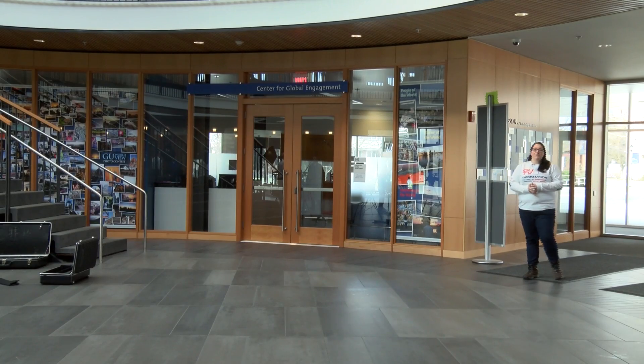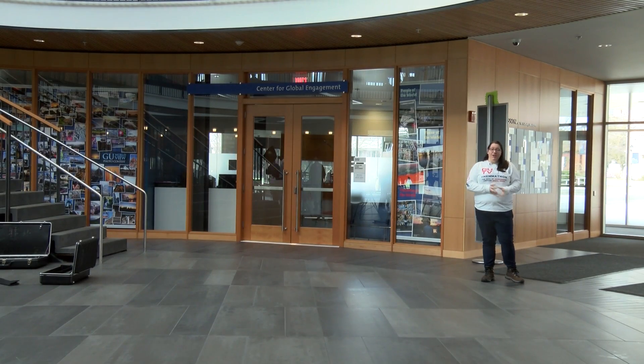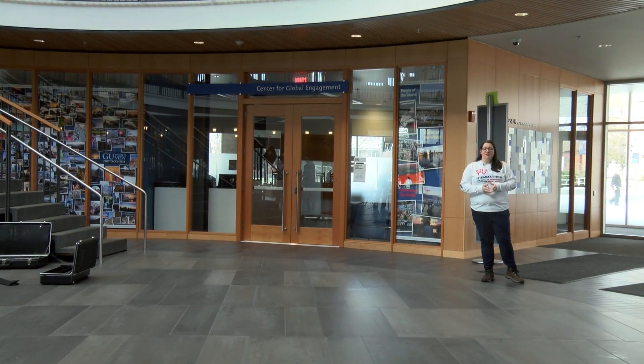Hi and welcome to the Hemmingson Center and hashtag Hemathon. In order to show you the true spirit of the building, we're gonna go on a tour.